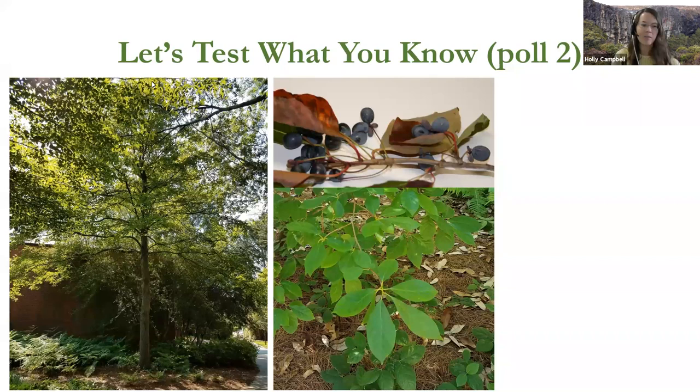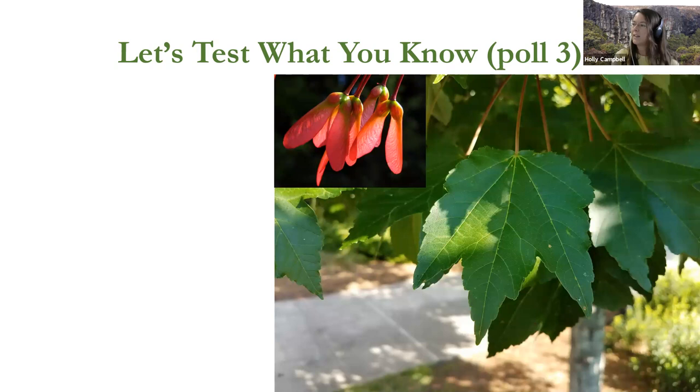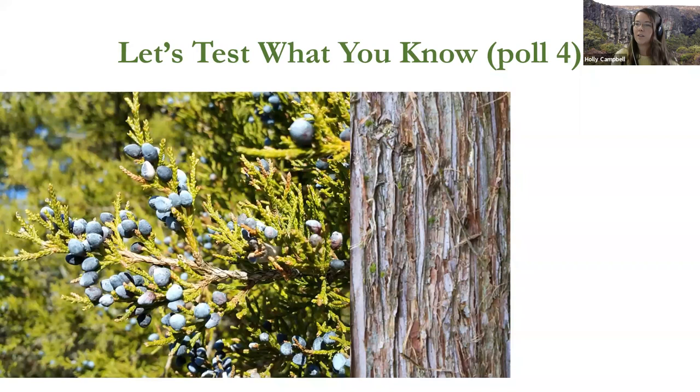Our next tree is a very common native tree with a huge range across the east coast, and a lot of us have played with these little fruits of the tree. The results showed some guesses of sweet gum and sugar maple, but this is indeed a red maple — great job. Now for our final poll: this is a great wildlife species — here's the bark and these great berries. It's a native tree.